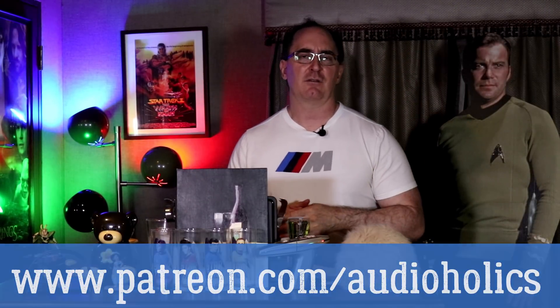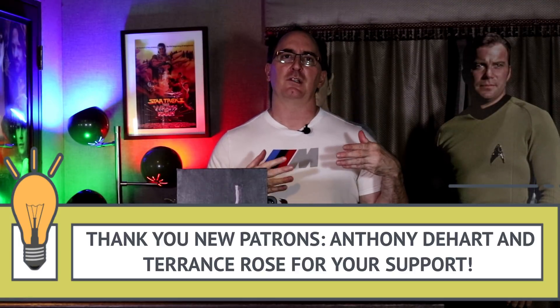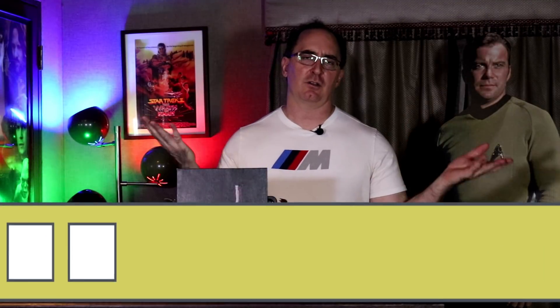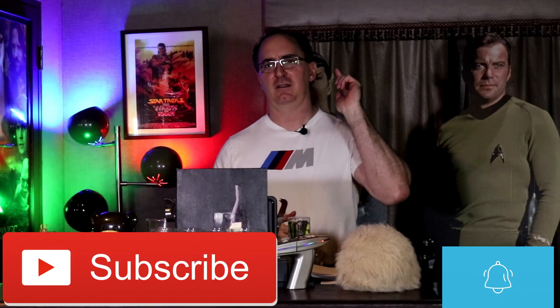Tell me in the comments what receiver you're running and whether you thought you were getting shortchanged — hopefully now you realize the back panel power isn't your absolute maximum. Don't forget to join our Patreon channel — you get direct access to us for questions, you can suggest video topics, get unique content early, and you help support the channel.